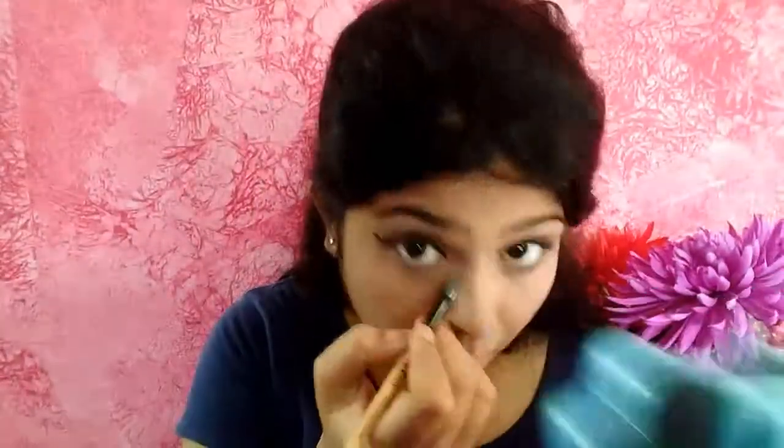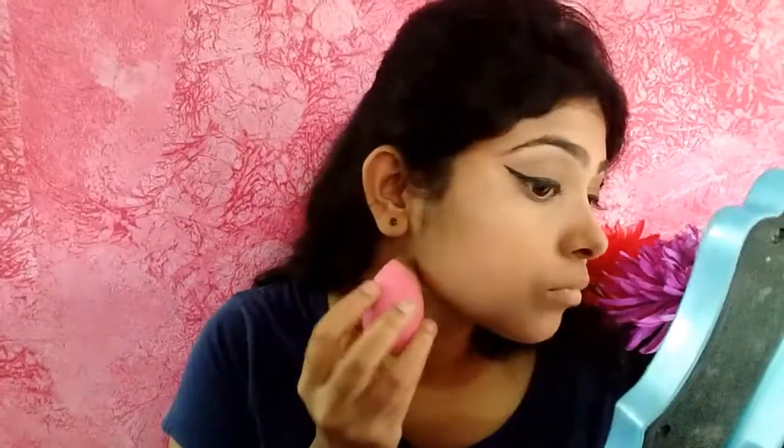Now I'm setting all the concealed areas with the compact powder. I'm taking a brown color from the same Maybelline palette and smoking the lower lash line. Then I'll take the same brown color and contour my nose, blending it out with my fingers.